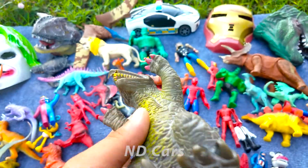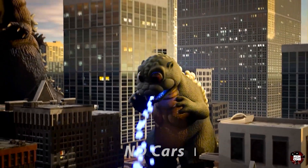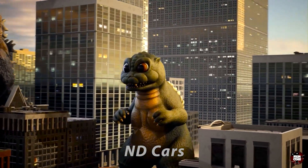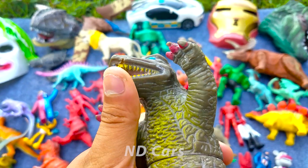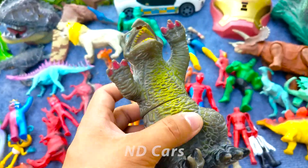Một con Godzilla baby rất là dễ thương các bạn ơi. Con này khá là nhỏ nha các bạn. Wow nhìn dễ thương quá đi! Con này nó chưa có dữ đâu, sau này nó mới dữ nha các bạn ơi.